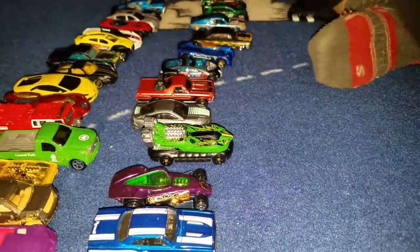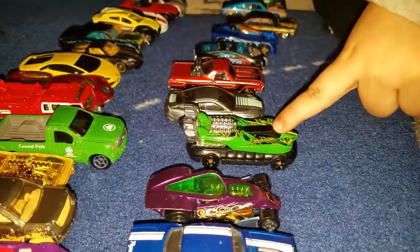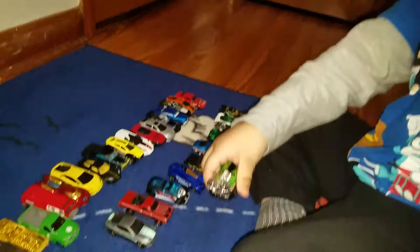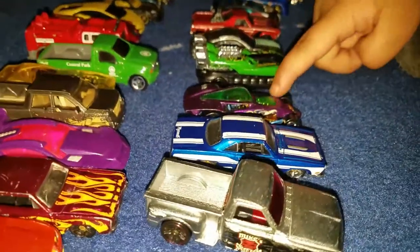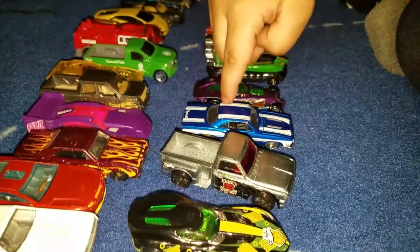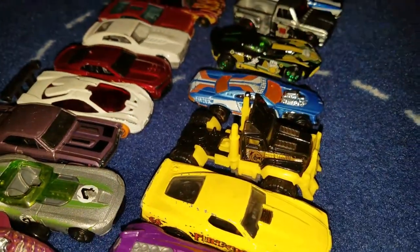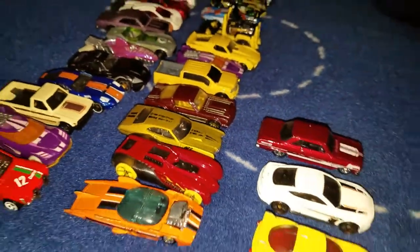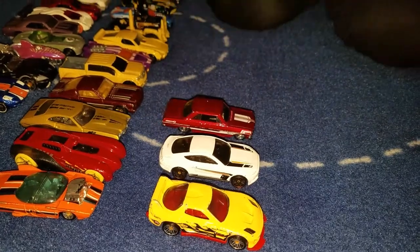Blue. Silver. I'm so lucky I have two silver. You're so lucky to have a lot of silver. Green. Silver. Black. Look at this one. Those are the turbines. Purple. Green. Gold. White. Blue. Silver. Black. Blue. Yellow. Purple. Yellow. Yellow. Yellow. Red. Orange. Orange. What about these? Yellow. White. Red. Wow.